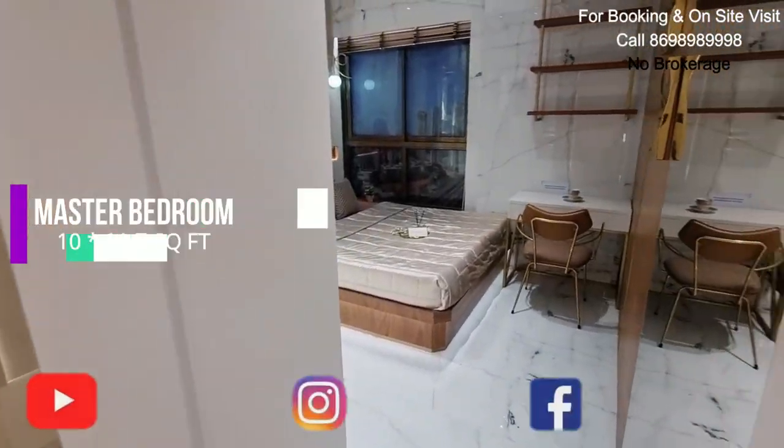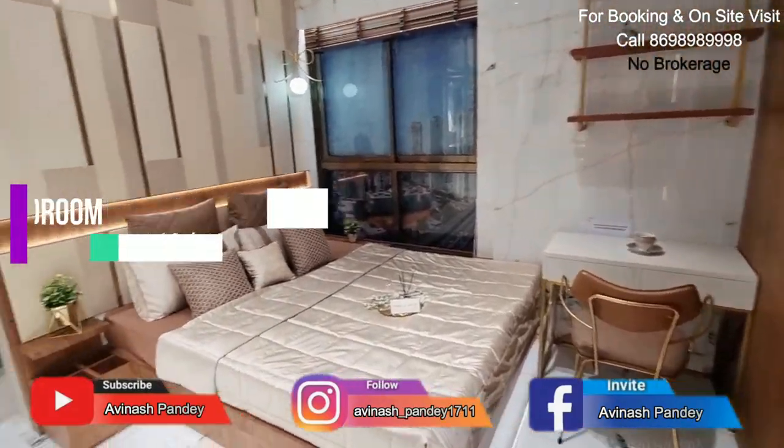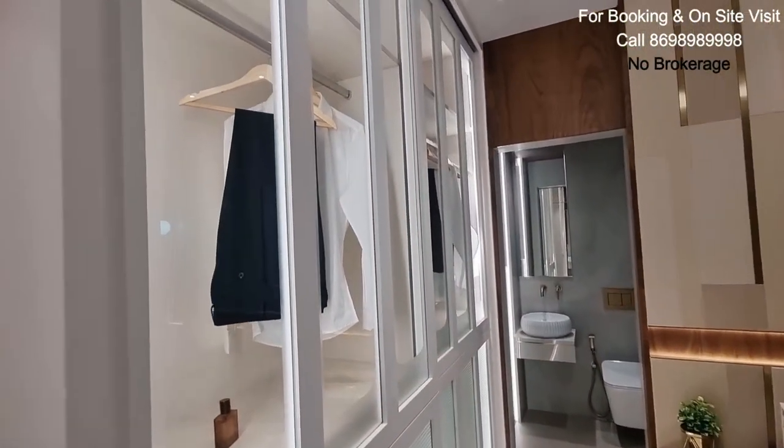On the right we get our master bedroom. 10 by 11.7 is the size of the bedroom — quite spacious for our 1BHK. Beautifully designed wardrobe space.